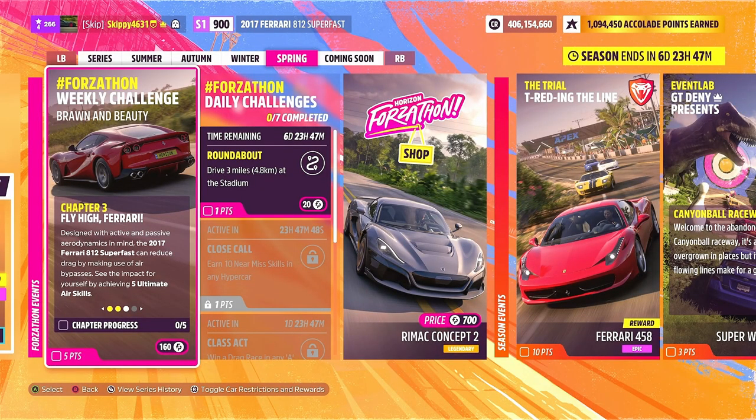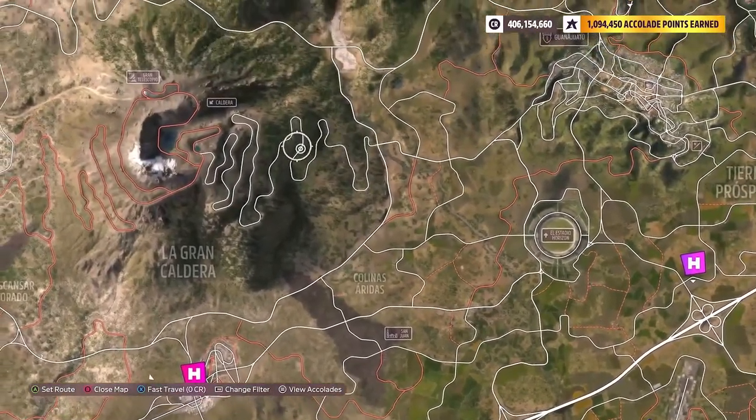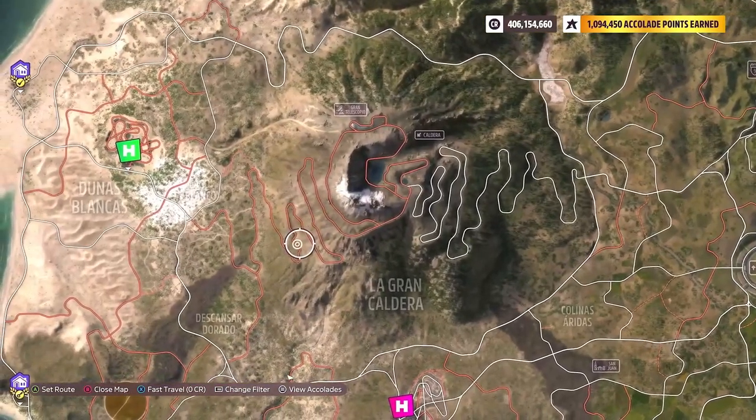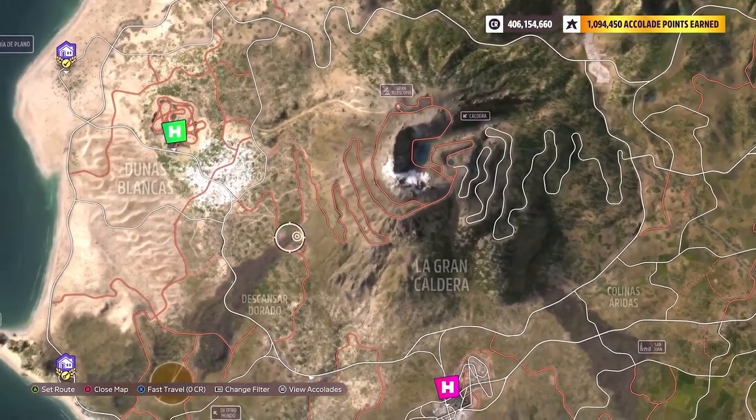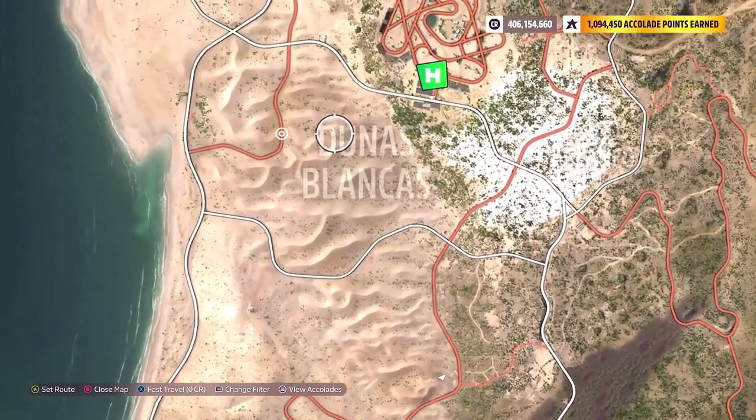With Chapter 2 complete, it is on to Chapter 3: Fly High Ferrari. Designed with active and passive aerodynamics in mind, the 2017 Ferrari 812 Superfast can reduce drag by making use of air bypasses. See the impact for yourself by achieving 5 ultimate air skills. This chapter can be completed absolutely anywhere within the open world map — you can even complete it during races to earn influence and credits along the way. I'm going to be heading over to the Dunas Blancas area and using the sand dunes as jumps.